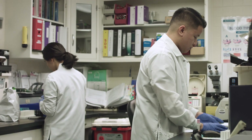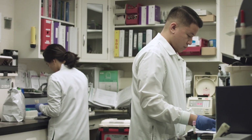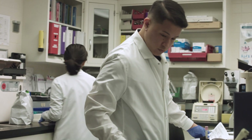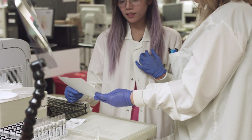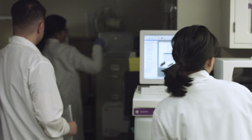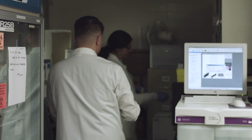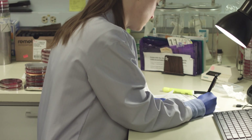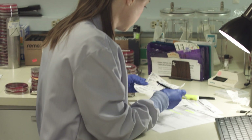The cornerstone of the accreditation process is really the inspection, and the primary tool of the inspection process is the checklist. The CAP checklist is simple and easy to understand — it has notes and references that help you understand the requirement to facilitate compliance.